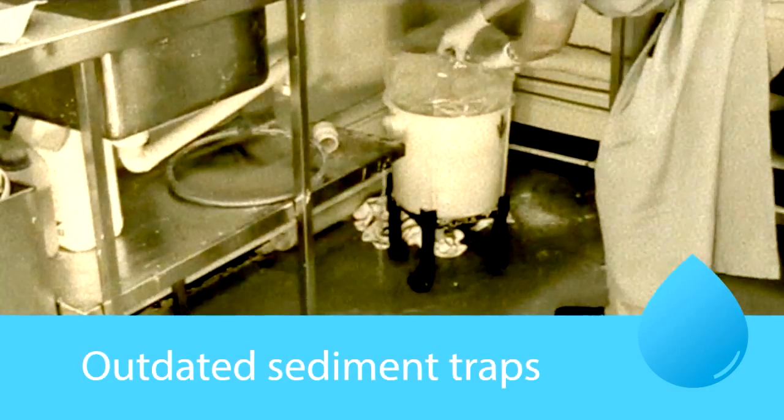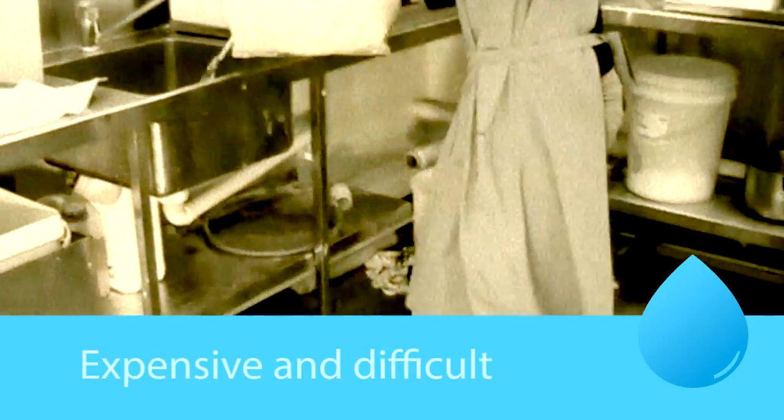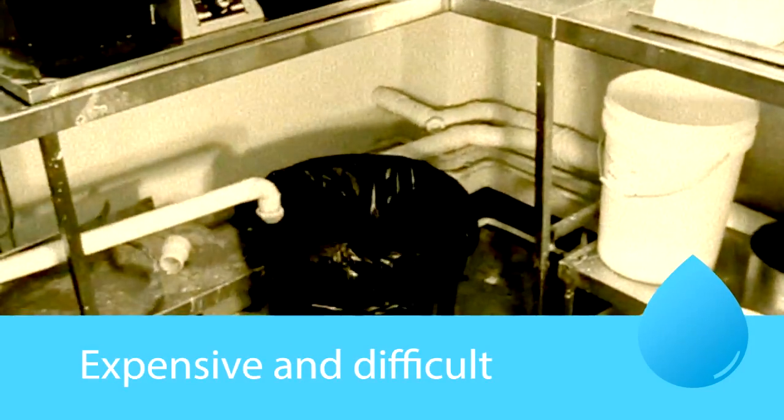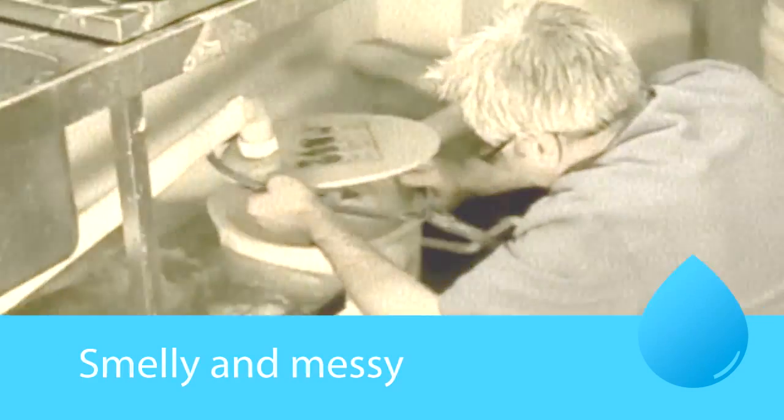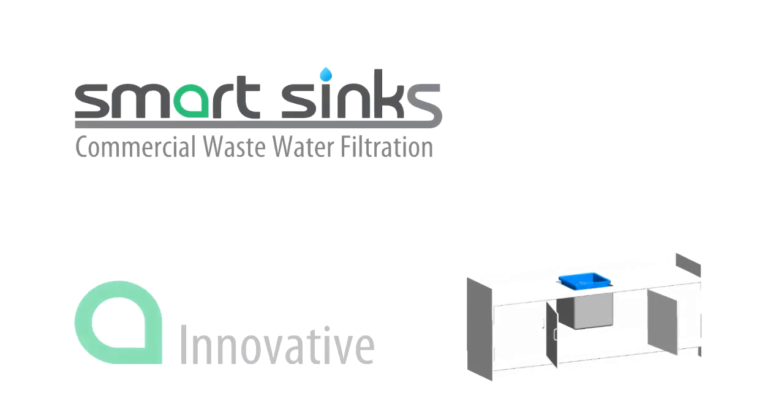You know how difficult and expensive it is cleaning up plaster and commercial waste from sediment traps? Well those smelly and messy jobs are now a thing of the past with Smart Sinks.